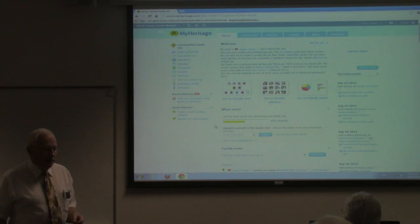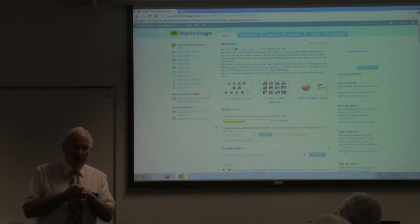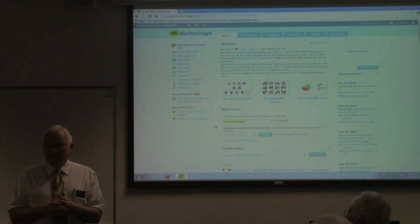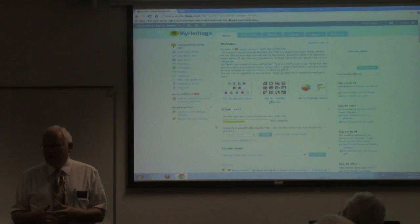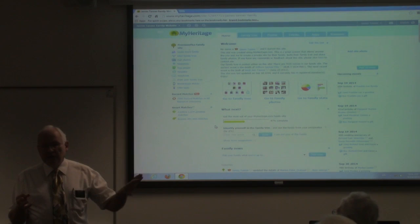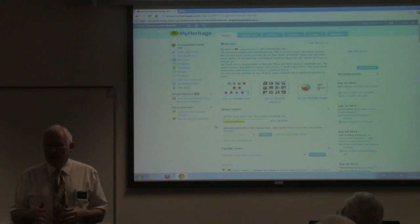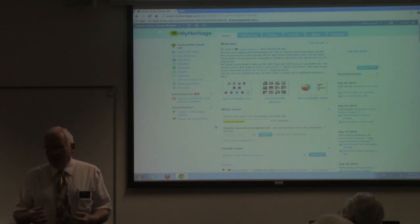One of the things I think is important about MyHeritage is that this program was developed by people who are very interested in genealogy — they were genealogists or interested in their families. A lot of the people involved with MyHeritage use their own program. Some of the people I've talked to actually went to work there because they were interested in genealogy. That's a little bit in contrast to other online websites, where the people hired or running those companies are business people who don't necessarily have much contact with genealogy.